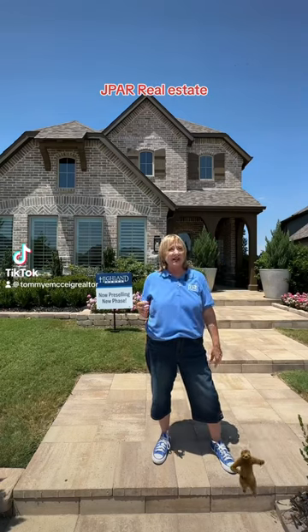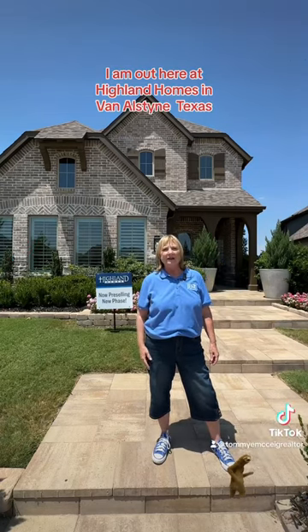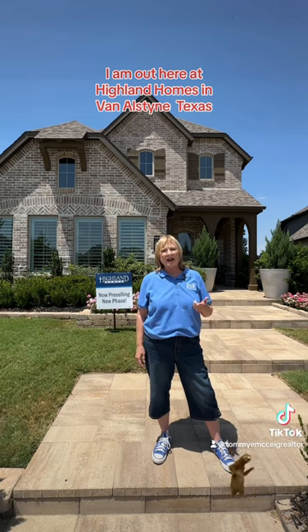Hello everybody, Tommy McCaig, J-PAR Real Estate. How are you doing today? I am out here at Highland Homes in Van Alstine, Texas.